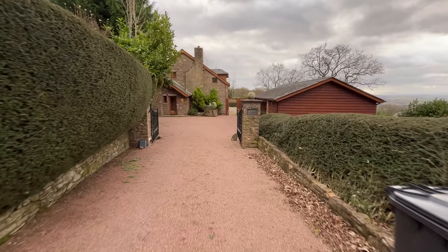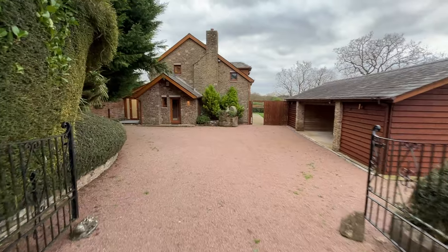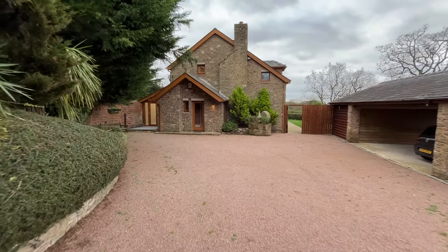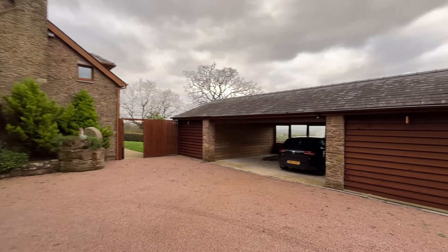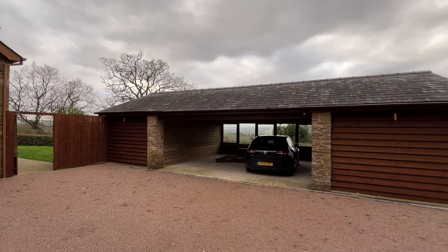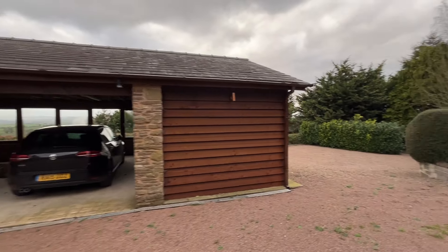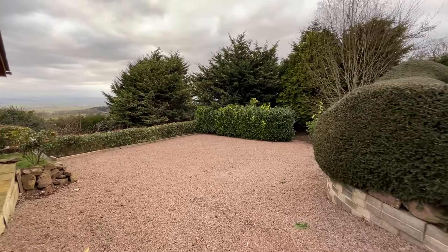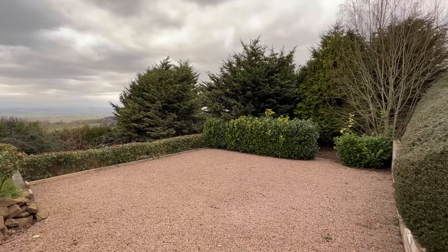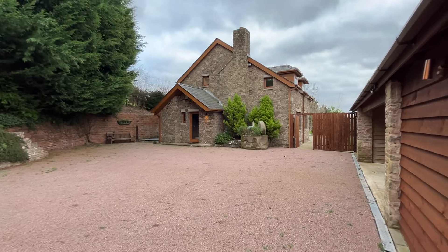Before we go in, we'll just take you quickly around the grounds. A large driveway laid to stone chipping provides access and parking for numerous vehicles, so a large area in front of the residence here. Also the double carport area if you had wanted shelter and protection for your vehicle. Just going to the right of the carport, the driveway drops down slightly, but this would be an ideal place for storage of caravans, mobile homes, anything of that ilk — so lots of options and potential for off-road parking there.